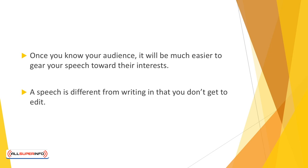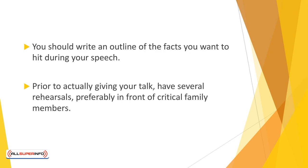A speech is different from writing in that you don't get to edit — your first try is your only chance. Don't be overly concerned about perfection; it's a real time waster. You should write an outline of the facts you want to hit during your speech. After your introduction, whet your audience's appetite by explaining why your information is relevant to them and how it can help them. Then give them a few verbal headings by telling them what you will be talking about — here is a problem, here are my thoughts on the problem, and here's how we can solve the problem.